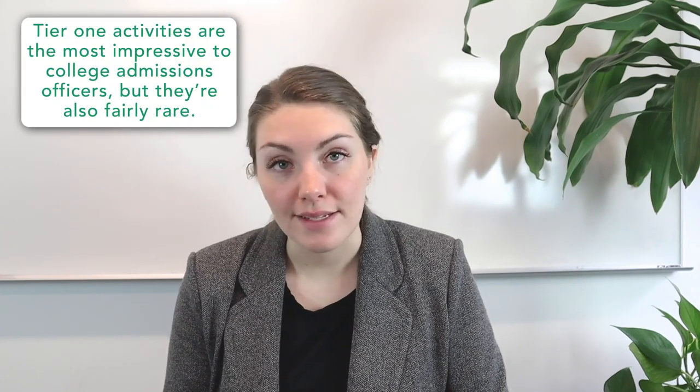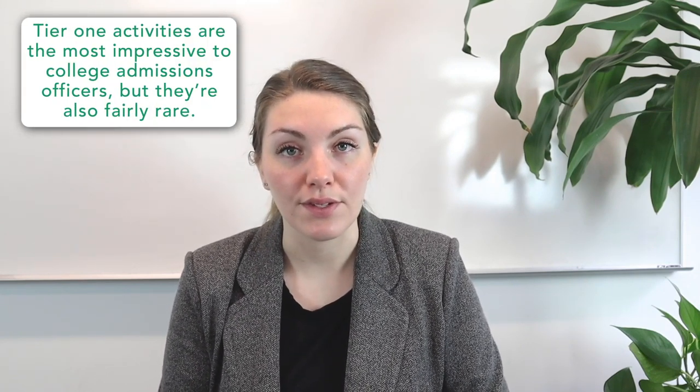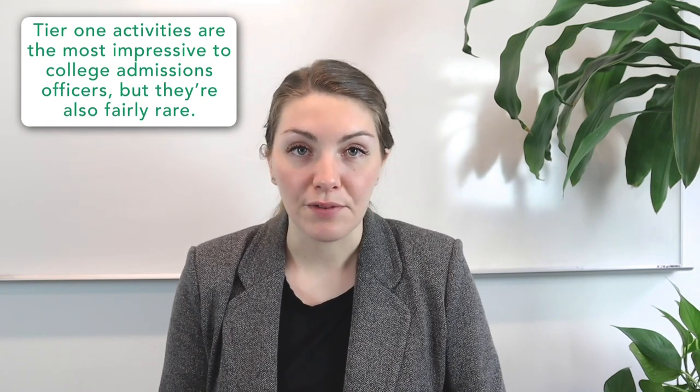Tier 1 activities are the best — the most impressive to college admissions officers — but that's because they're fairly rare. They represent exceptional accomplishments or leadership, and these activities make a strong impression on admissions officers because they aren't seen very frequently in the applicant pool. Examples include winning a role in a major motion picture or becoming a nationally ranked athlete. If you are a highly ranked rifleman on the national circuit, that could certainly qualify as a Tier 1 activity. However, keep in mind that the average applicant is unlikely to participate in many or any Tier 1 activities.